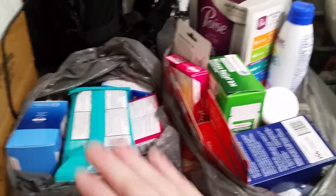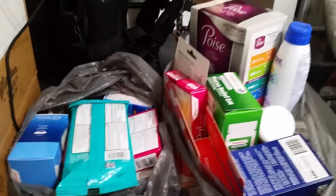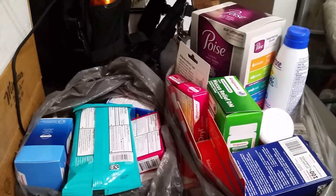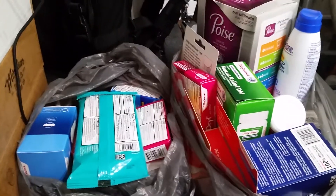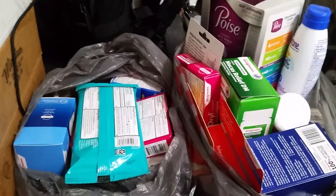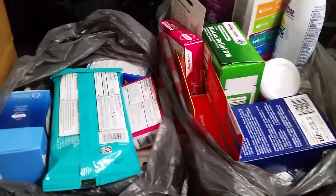I also had $22 in Balance Rewards built up on my Walgreens card, so I was able to use that to pick up a few more things. Anyway, I'll start with this.